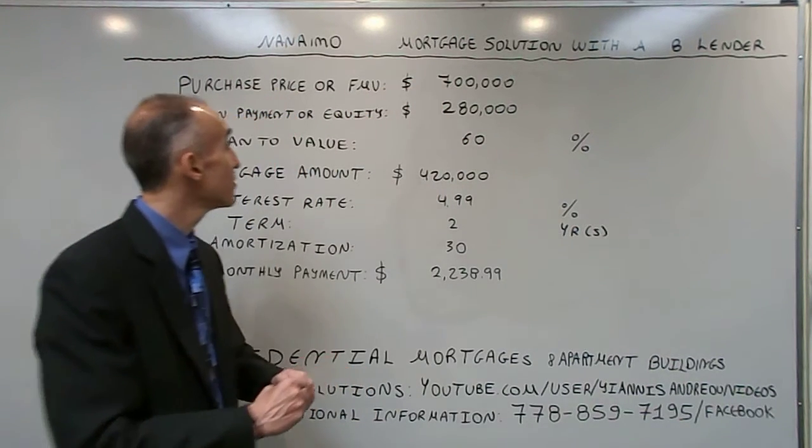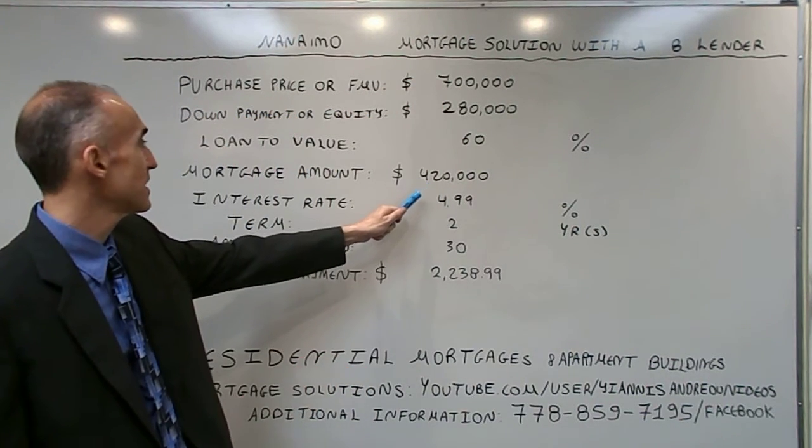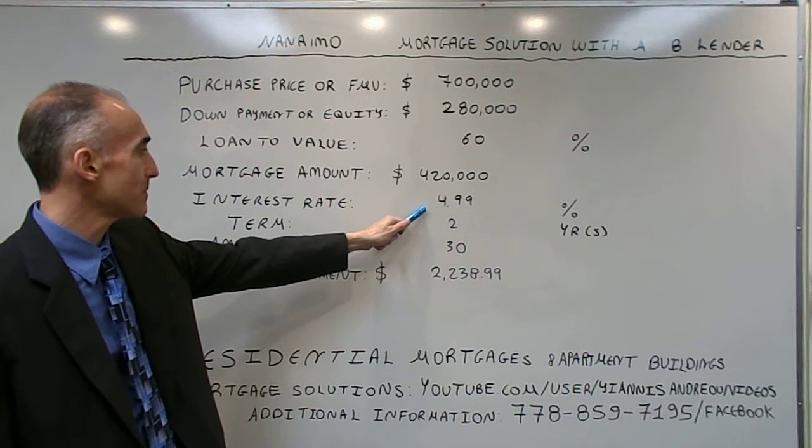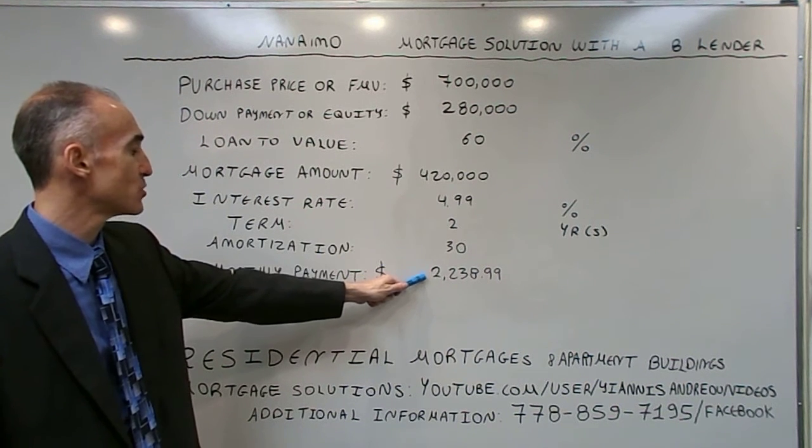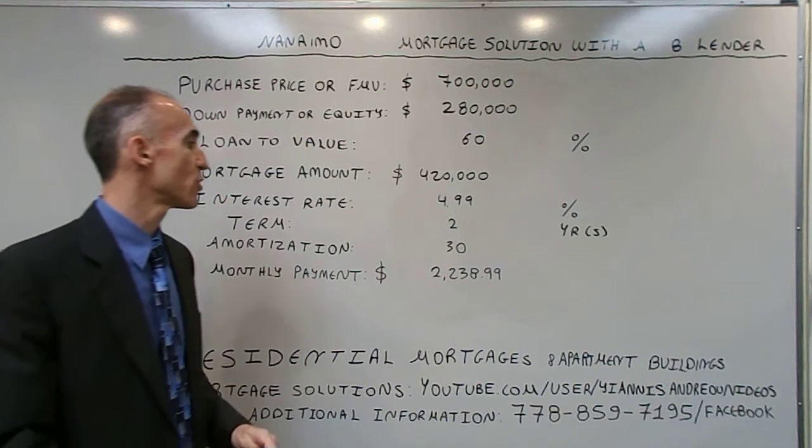The mortgage amount is $420,000, the interest rate is 4.99%, it is a 2-year term, 30-year amortization, the monthly payment is $2,238.99.